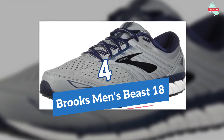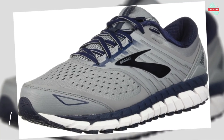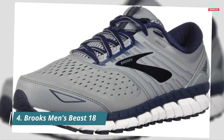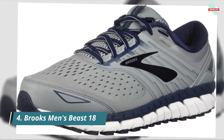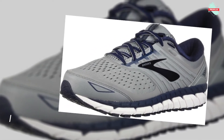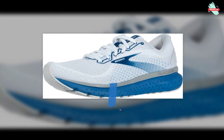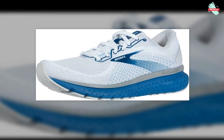At number four is the Brooks Women's Launch 6. Open engineered mesh construction delivers breathable comfort, and a memory foam collar cradles the ankle in plush comfort. TPU overlays offer additional midfoot structure and support, while the internal heel counter provides a supportive, locked-in feel. It also features a full-length compression-molded EVA midsole.